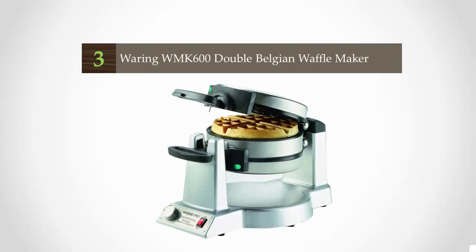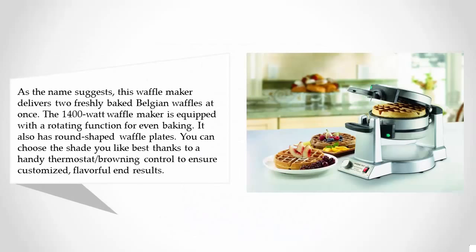Halfway through our list at number 3, as the name suggests, this waffle maker delivers two freshly baked Belgian waffles at once. The 1400-watt waffle maker is equipped with a rotating function for even baking. It also has round-shaped waffle plates. You can choose the shade you like best thanks to a handy thermostat browning control to ensure customized, flavorful end results.